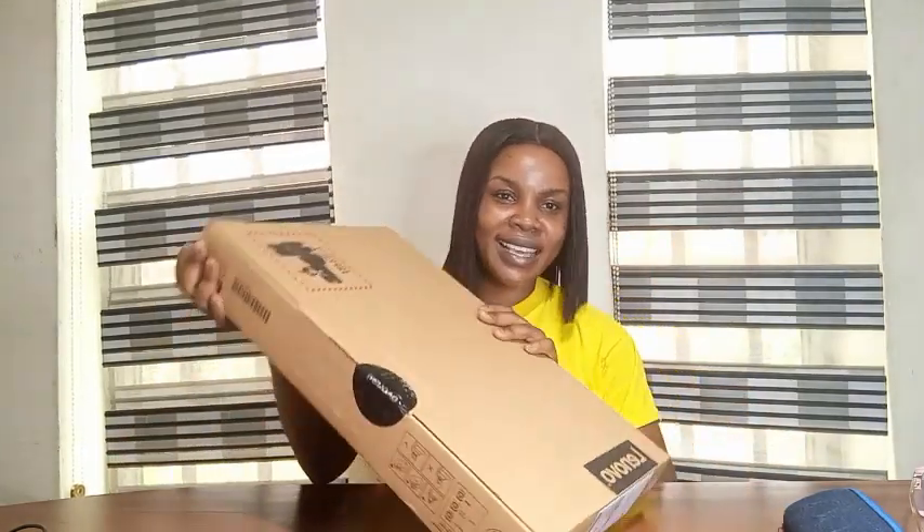Hey tech and teachers, I've got my hands on the new Lenovo Ryzen 3 laptop, and it's a spoiler alert and a game changer. So come with me, let's dive into the specs and the experience.